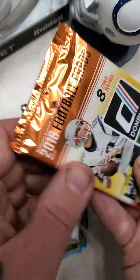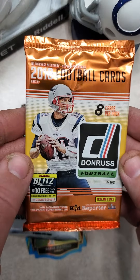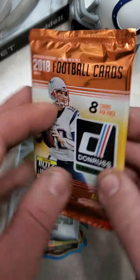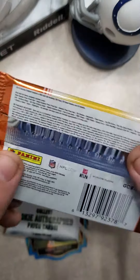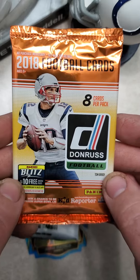And finally, 2018 Donruss Football. I believe this is a retail pack, so you could hit a Lamar Jackson or a Josh Allen, which would be pretty nice as well.